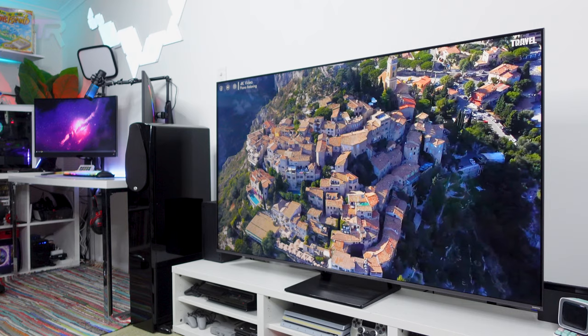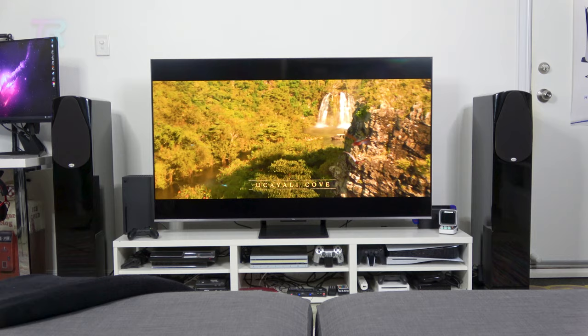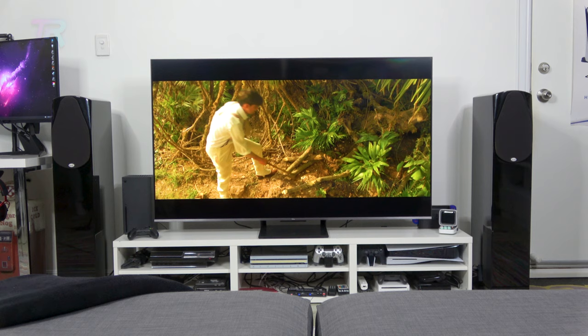Upscaling kept the image well detailed, although we did notice it gave a slight soft-focus look. What really wowed us, though, is how well the C735 handled Dolby Vision content. Once a supported movie starts playing, the display will automatically set the picture mode to Dolby Vision IQ. This dynamically adjusts HDR content based on ambient light situations in your room, and as you can see, the result is stunning.